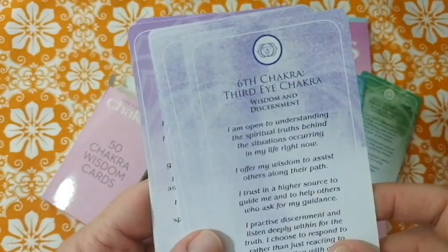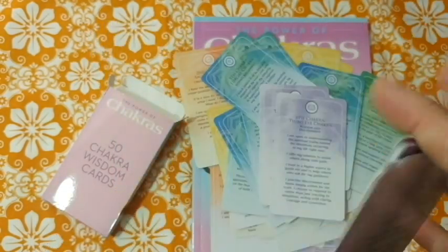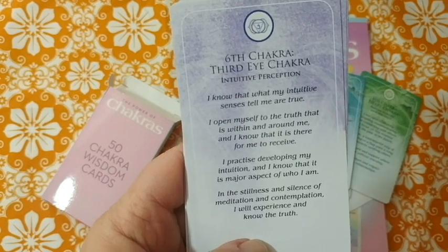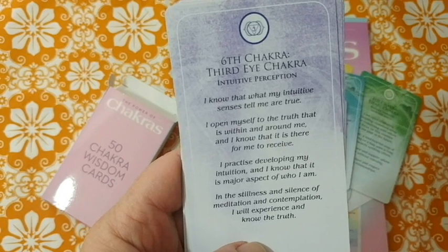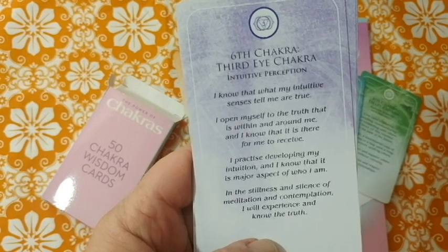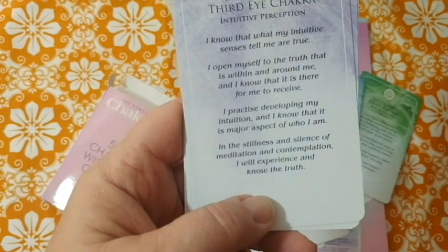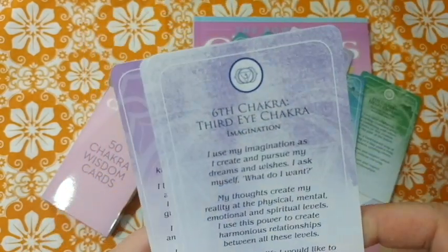Third eye cards include: acknowledge spirit, wisdom and discernment, and intuitive perception. The intuitive perception card reads: 'I know that what my intuitive sense tells me is true. I open myself to the truth that is within and around me. I practice developing my intuition, knowing it is a major aspect of who I am. In the stillness and silence of meditation and contemplation, I will experience and know the truth.' It's not wrong, but there's more to intuition than that.